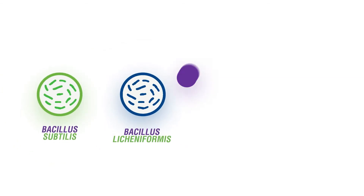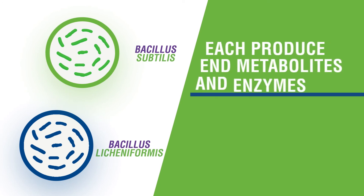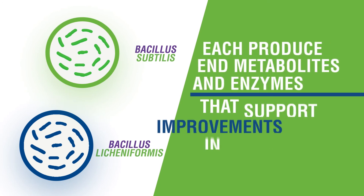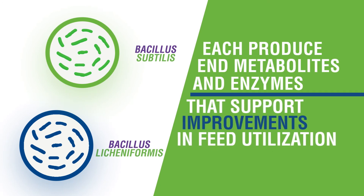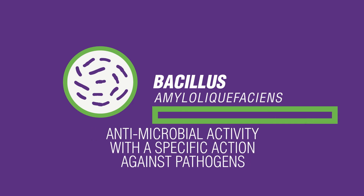The four bacillus strains in Provia Prime work both individually and synergistically to promote gut health in unique ways. Bacillus subtilis and Bacillus licheniformis each produce metabolites and enzymes that support improvements in feed utilization. Bacillus amyloliquefaciens produces metabolites with antimicrobial activity having a specific action against pathogens.